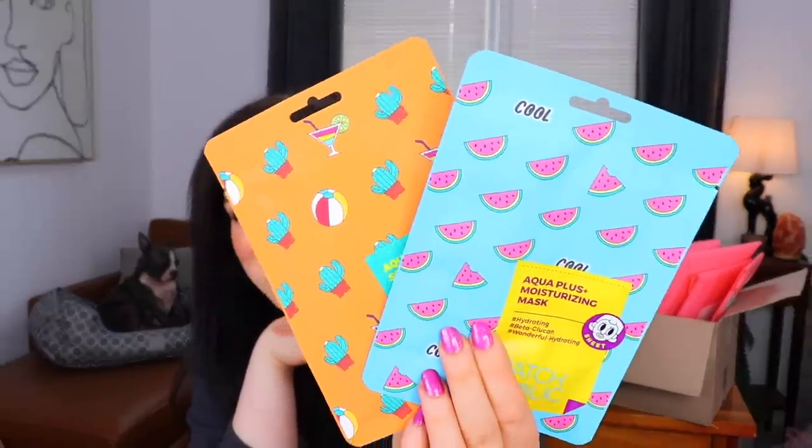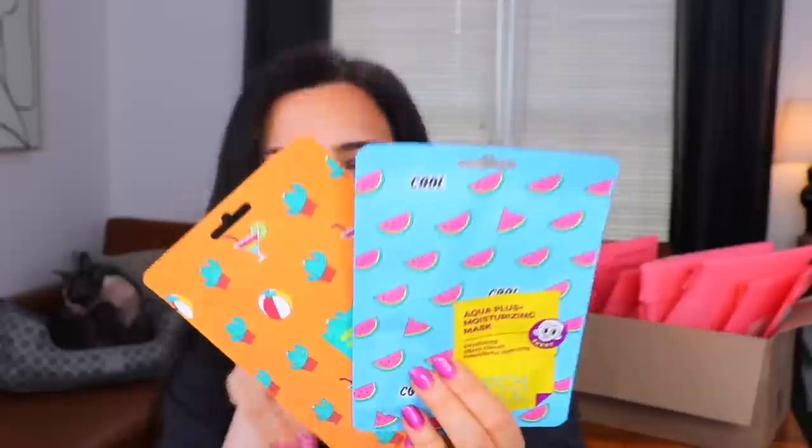We are three bags down — moving on to the fourth Ipsy bag. We'll go for this little guy, but it feels like there's a bunch of stuff in it. These are very adorable little masks. We have two sheet masks here on the outside of the bag — one with cacti and little beach stuff on it, and then a watermelon one. These are from Patchholic — we have an Aqua Plus Soothing Mask and an Aqua Plus Moisturizing Mask. So cute. Then we have another one of these little bags with monstera leaves on it — I was corrected many times when I called them palms before.